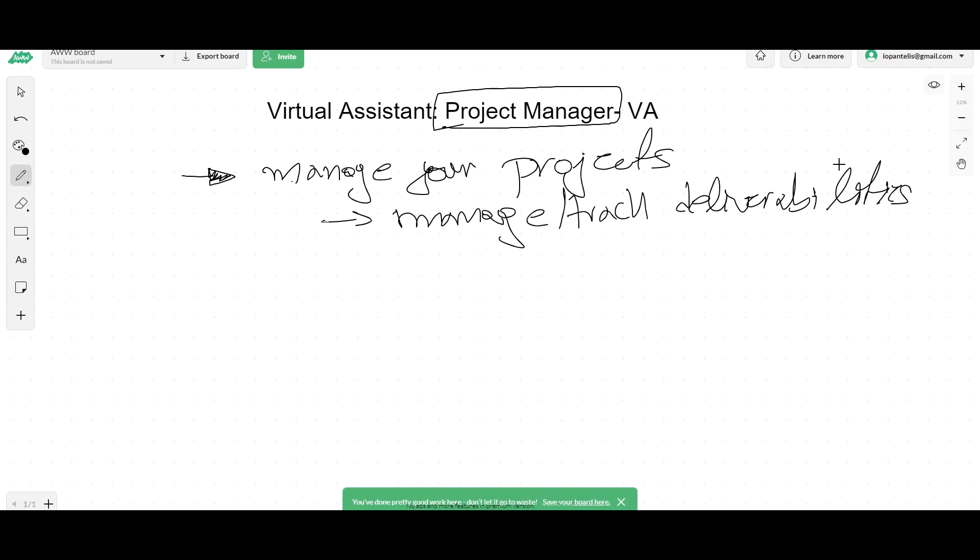You can have a project manager to make sure that every single other member of your team — every other virtual assistant you have — is doing the things they were supposed to do each day and each week of the month. Basically, he's the bad cop and you are the good cop. And he makes sure that everyone is doing what they're supposed to be doing.